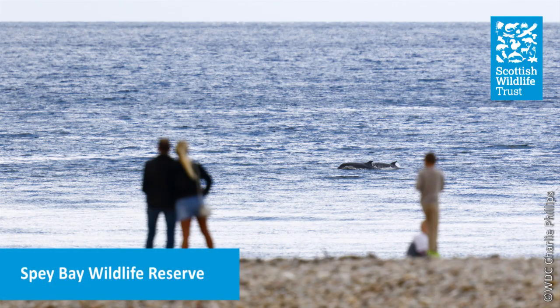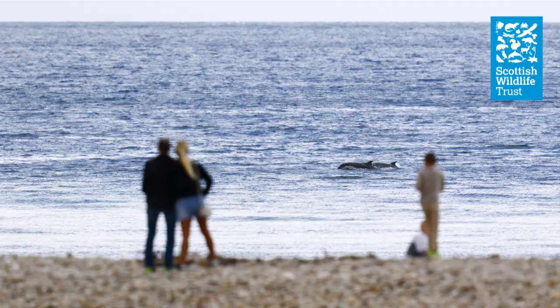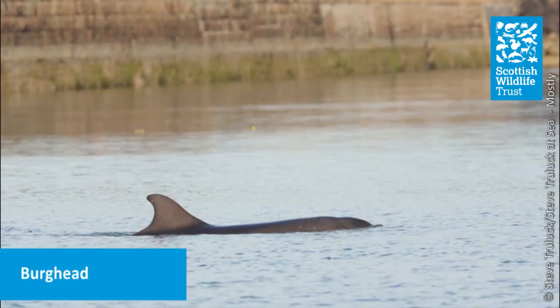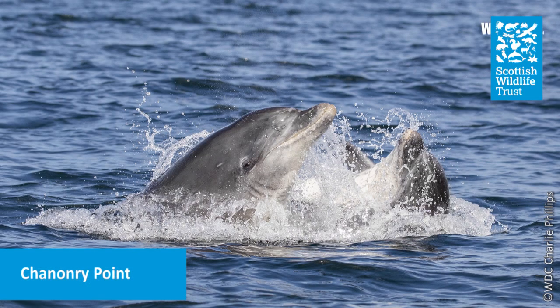We have a resident population of bottlenose dolphins in Scotland, and there are incredible viewing spots all along the Moray Firth — places like Spey Bay, Burghead, and Channery Point. The dolphins may be travelling past, or they might stay for hours, feeding, breaching, and playing, all just meters from the shore.